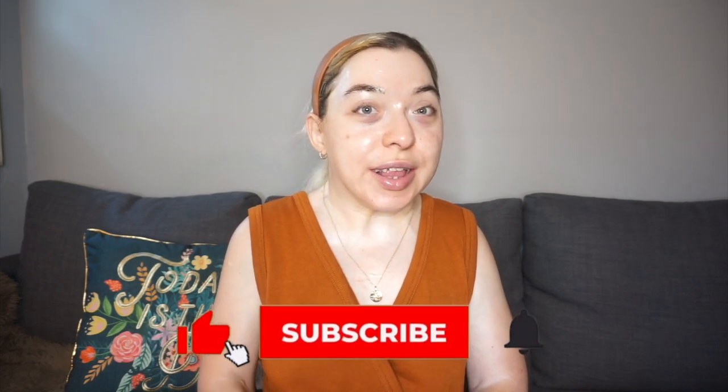Hi there, welcome back to my channel, or welcome if you're new here. My name is Olivia and I'm going to be going through my updated skincare routine today. It's changed since the last time I made a video on all of the skincare and makeup that influencers made me buy. I think I made that video maybe four or five months ago and my skincare routine has not drastically changed.